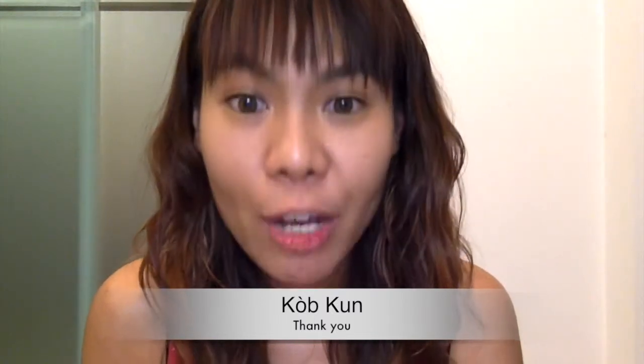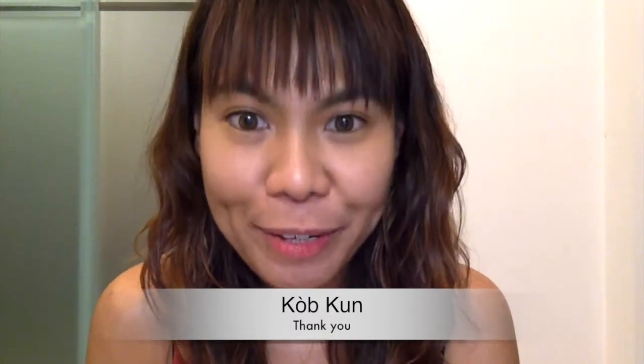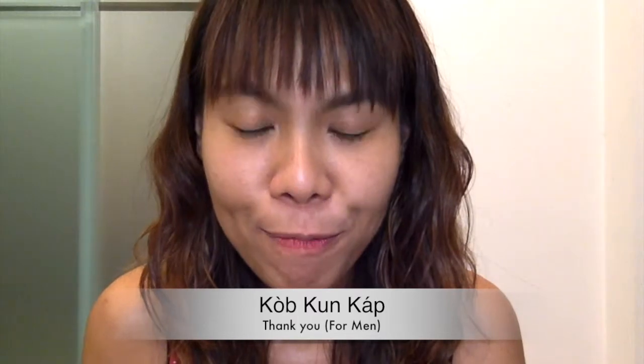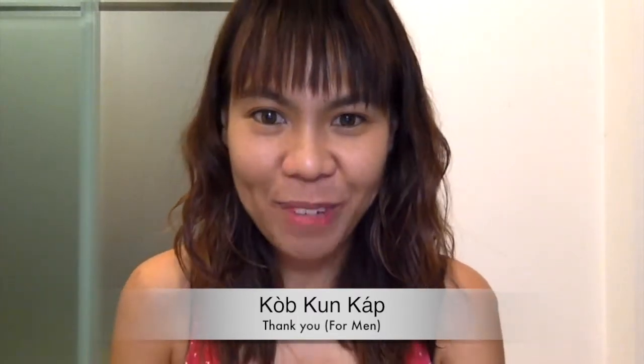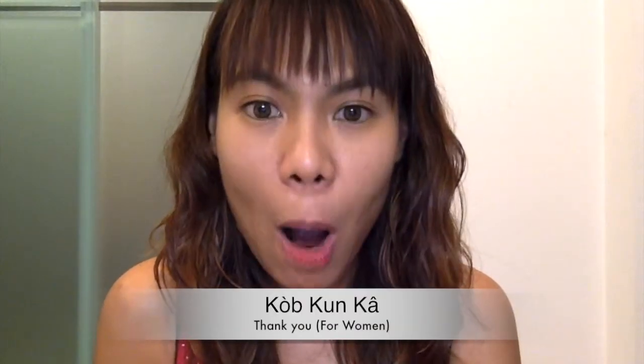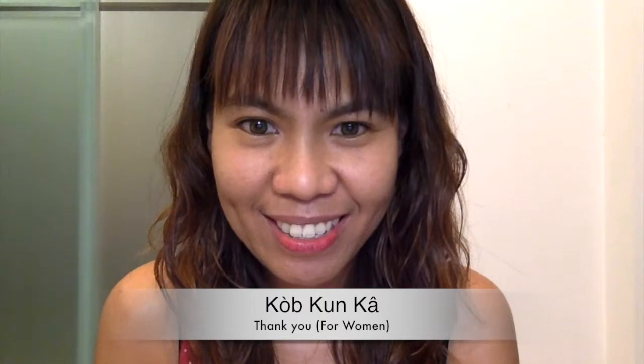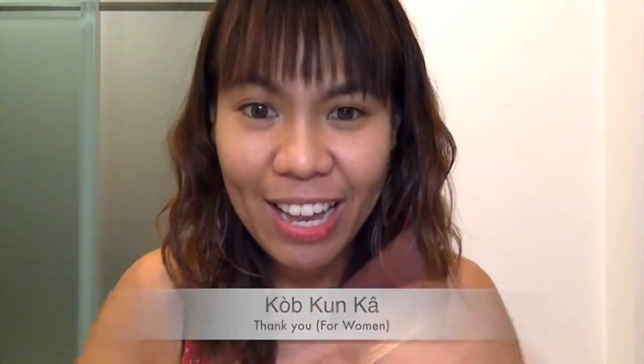Repeat after me. So if you are male, you can add the Thai particle word to make it more polite, just like this. And if you are female, you're going to add the word at the end of the sentence to make it more polite — just like this: ka, khun ka. Great job!